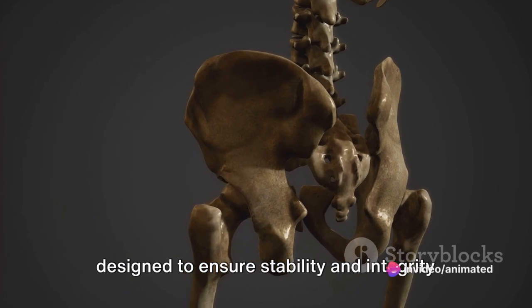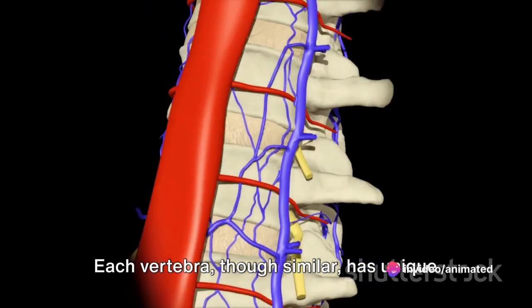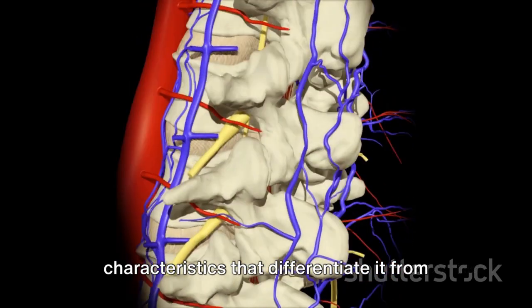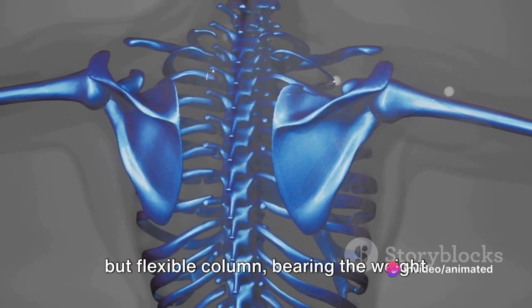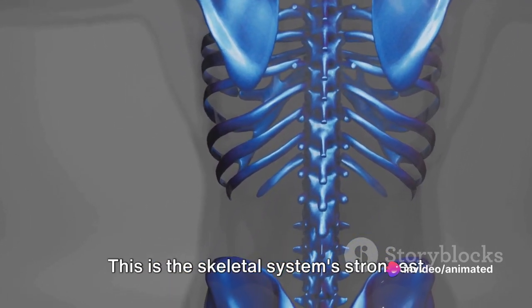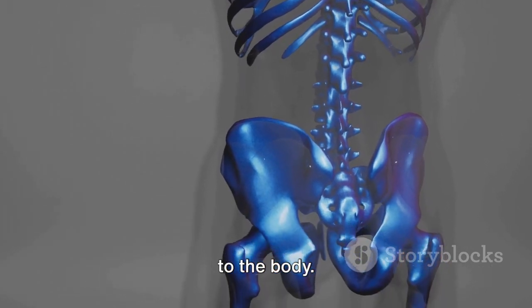Meticulously designed to ensure stability and integrity of the human body, each vertebra, though similar, has unique characteristics that differentiate it from its neighbors. Their combined strength forms a sturdy but flexible column, bearing the weight and stresses of daily life — the skeletal system's strongest pillar, offering unparalleled support.